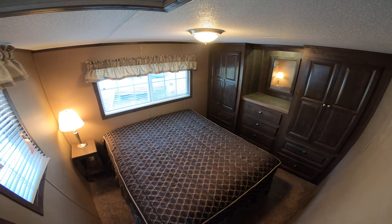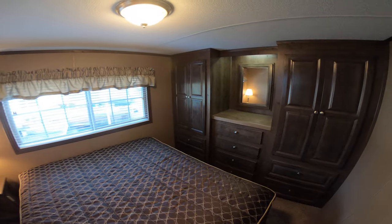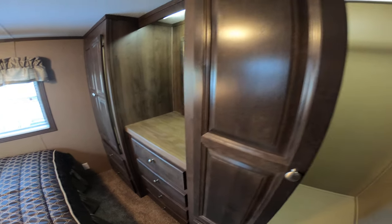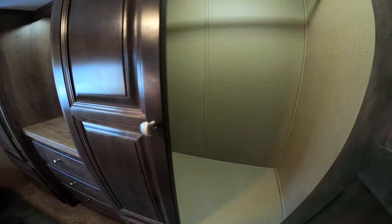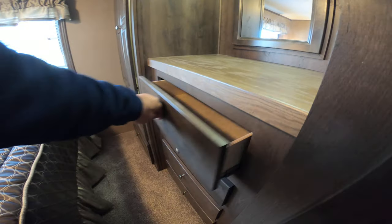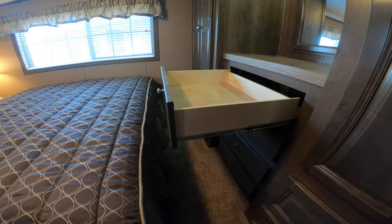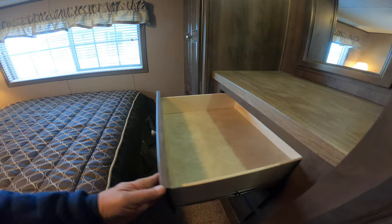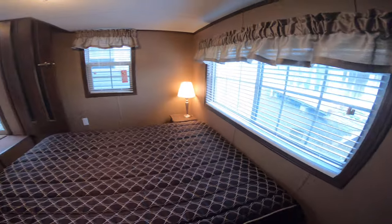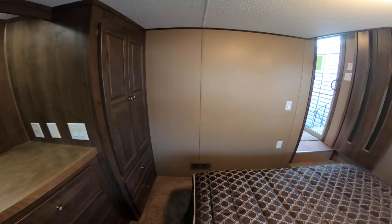That's the master bedroom — let's go in here first. The master bedroom has lights in the closet, and the drawer guides are full extension ball bearing drawer guides. It's a nice private master suite.